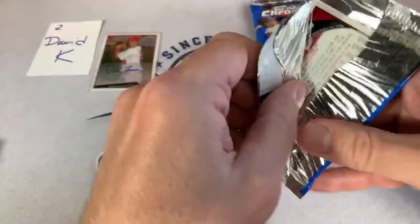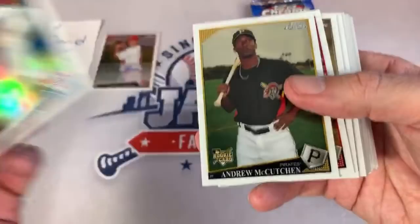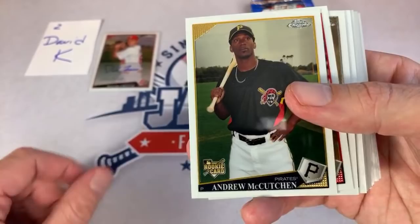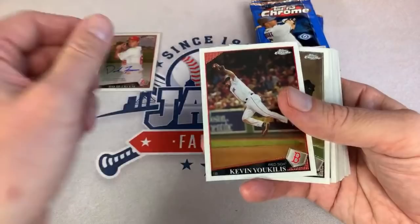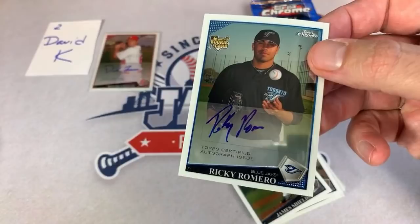Here we go with our middle stack. We got Cliff Lee, who had a very nice career until shoulder issues messed him up and he had to call it quits. And there's the Andrew McCutcheon rookie card — Kutch with his short hair, kind of looks like that now. I had those dreads for a long time, then he shaved them all off, and then he wasn't so good anymore. And Ricky Romero autograph is our second one right there — Ricky Romero will be the second auto for David.